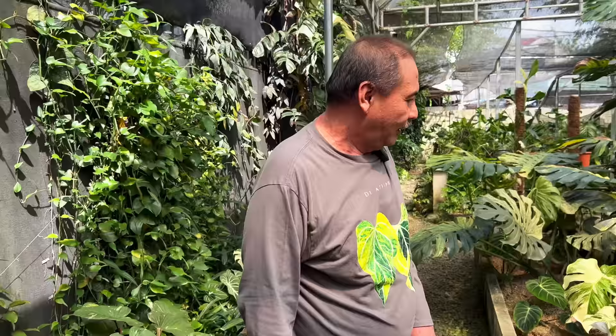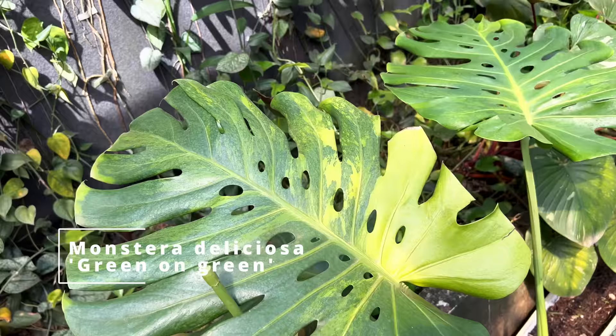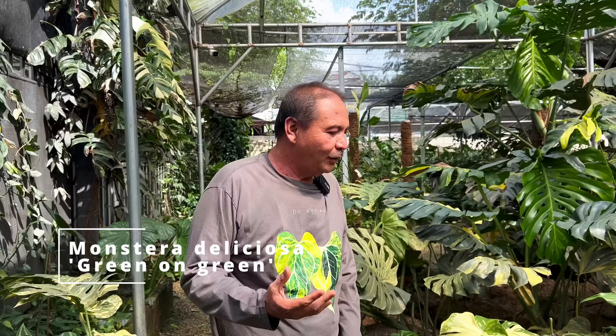Next we have an unpopular variegated Monstera called the Green on Green. It's got a light green variegation on a darker green foliage. This one is not really sought after because a lot of people want something very bright and showy. Although I do quite like the Green on Green, I don't see it in my collection anytime soon because I do want that pop of color when I have a variegated plant.